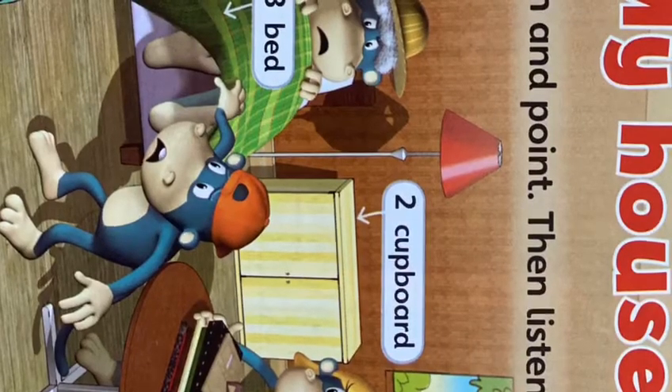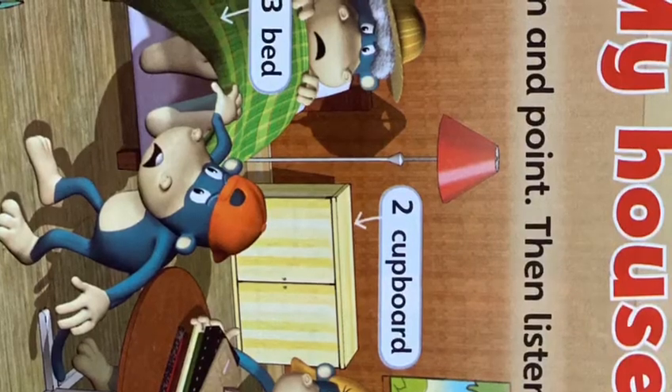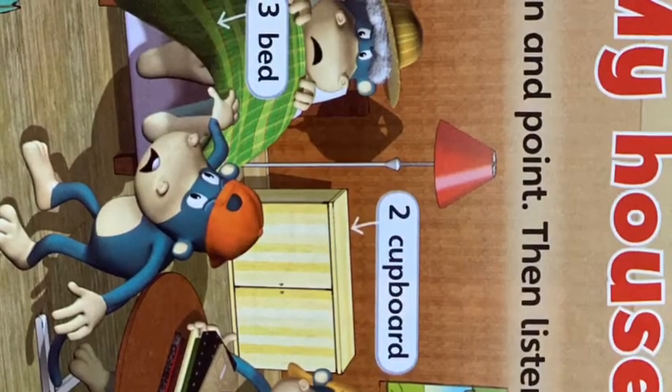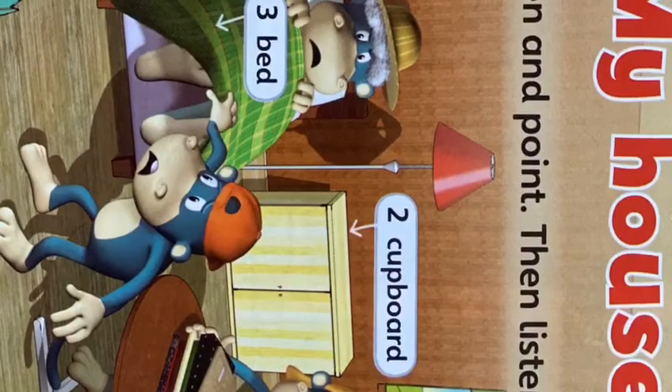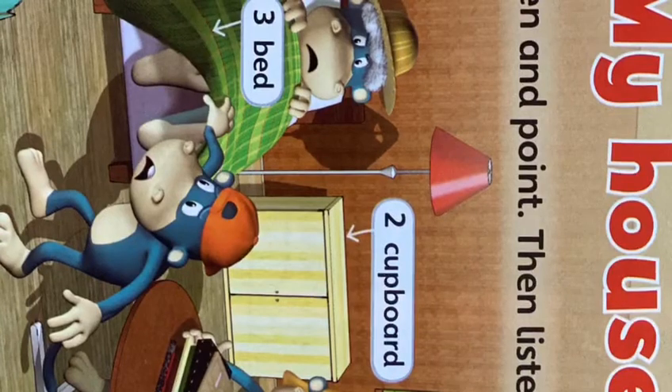Unit 5: My House. Students' book, page 50. Exercise 1: Listen and point. Then listen and say the words.